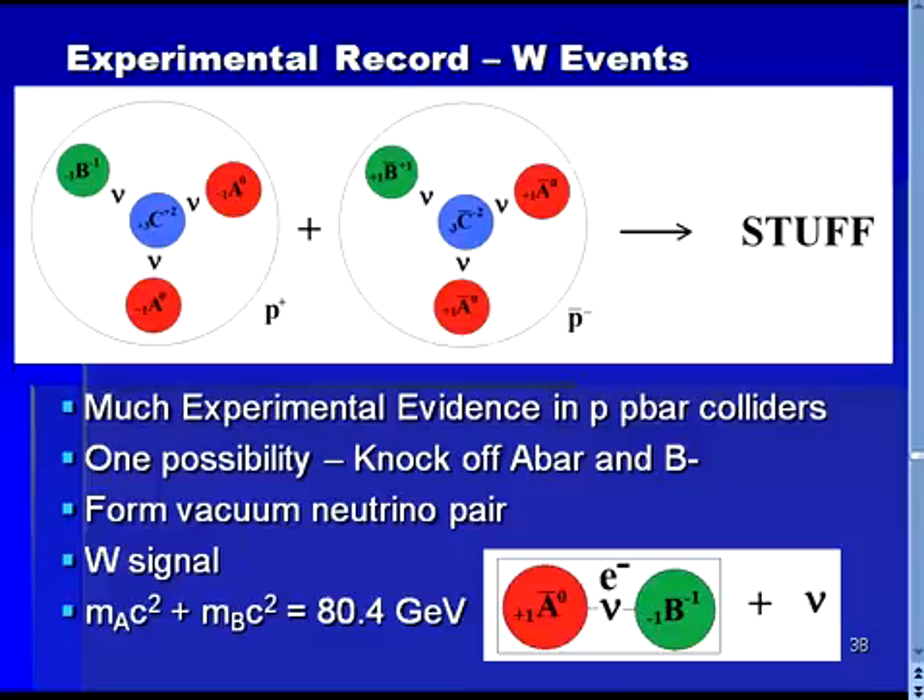One clear possibility is for the collision to knock a B off of a proton and an anti-A off of an antiproton. Next, a pair of neutrinos can form out of the vacuum, with one going to bind the B and anti-A into a massive lepton, and the other neutrino being free. Vacuum creation of particle-antiparticle pairs is a very frequent occurrence in high-energy physics experiments, so we can readily see how proton-antiproton collisions can result in a massive lepton and a neutrino being formed. This, along with the remaining shower of particles from the other portions of the proton and antiproton, is what has been discovered as evidence of the W particle in proton-antiproton colliders.